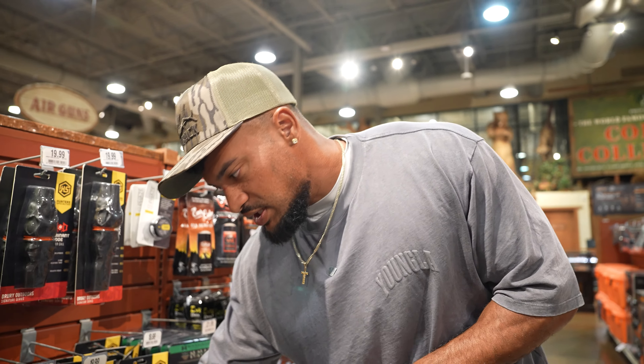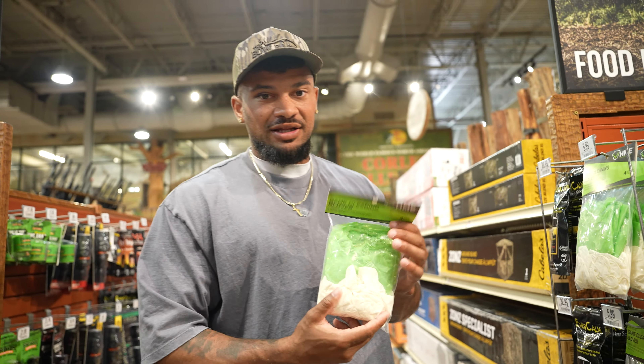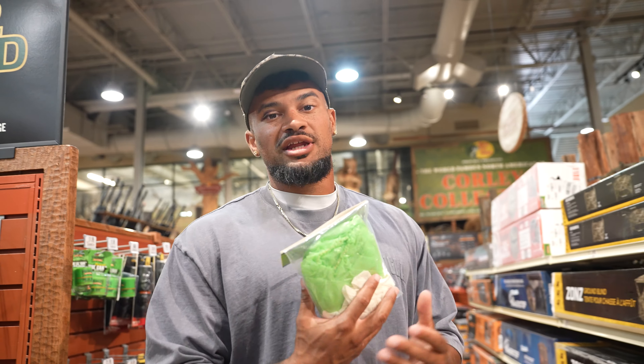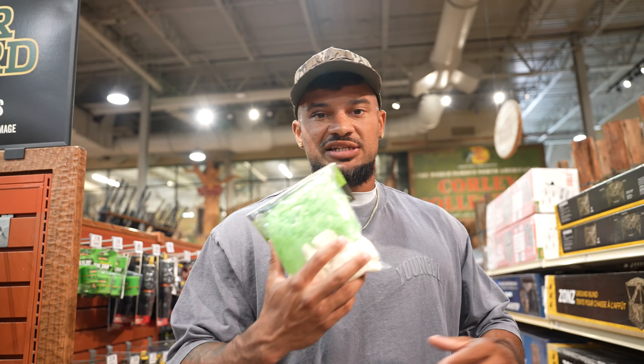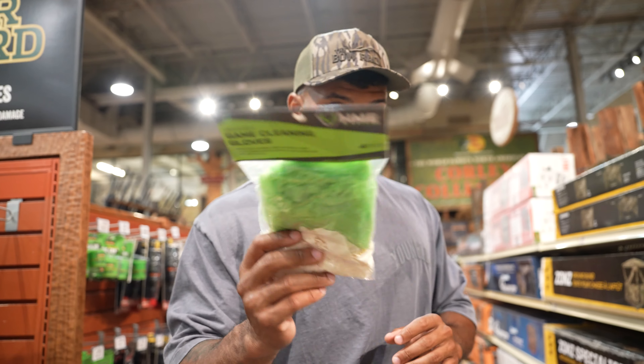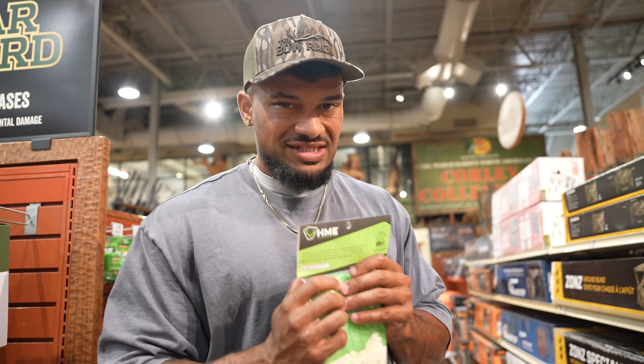Another good thing to have if you're hunting in the rut for whitetail is some sort of rattling or calling system — whether you're using a grunt call or rattling antlers to make noise. Right next to that, I'd highly recommend game-cleaning gloves. You're not less manly for using gloves — it just makes the cleanup process that much easier. You don't want guts all over your car. These gloves go all the way up your forearm; they also have latex gloves. A great investment for easy cleanup when skinning an animal.